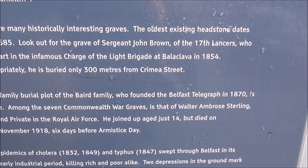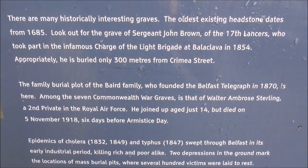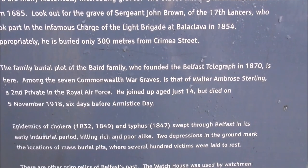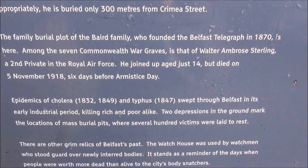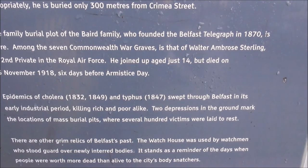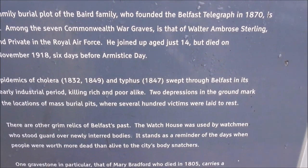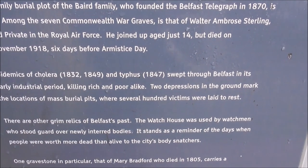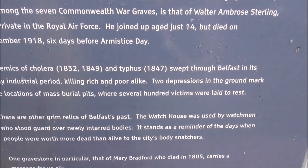The Byrd family plot is up here, associated with the Belfast Telegraph, of course. And there are seven Commonwealth War Graves. Epidemics of cholera in 1832 and 1849, and typhus, swept through Belfast in its early industrial period, killing rich and poor alike. Two depressions on the ground mark the location of these mass burial pits, where several hundred victims were laid to rest.